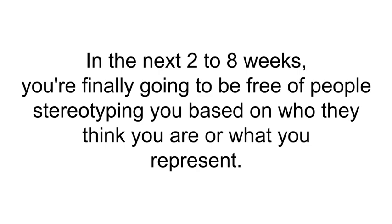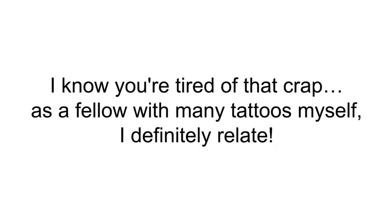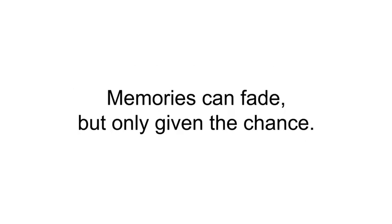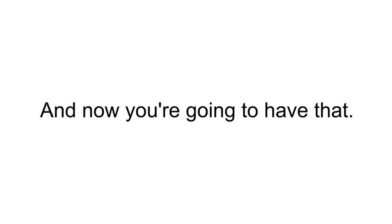In the next two to eight weeks, you're finally going to be free of people stereotyping you based on who they think you are or what you represent. I know you're tired of that. As a fellow with many tattoos myself, I can definitely relate. You're going to be free from that old loved one or that old tribe you don't want to think about anymore — memories can fade, but only given the chance.